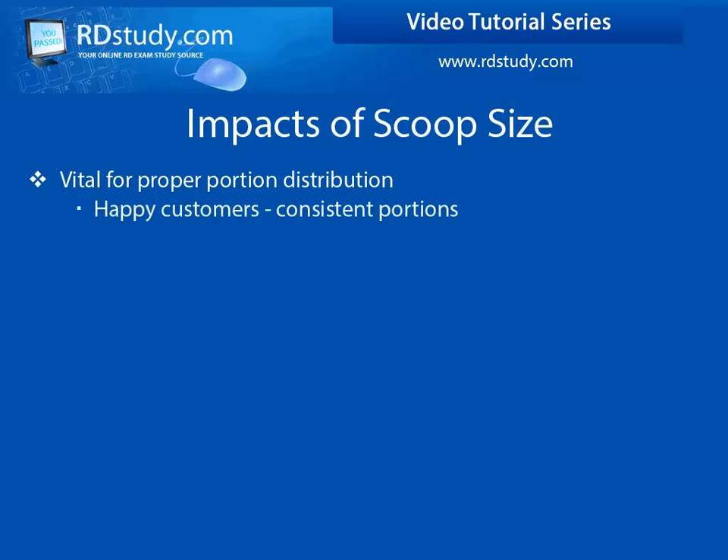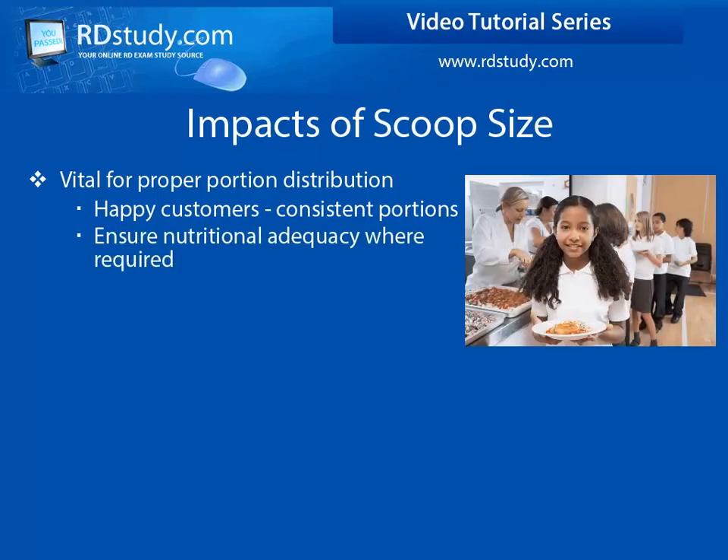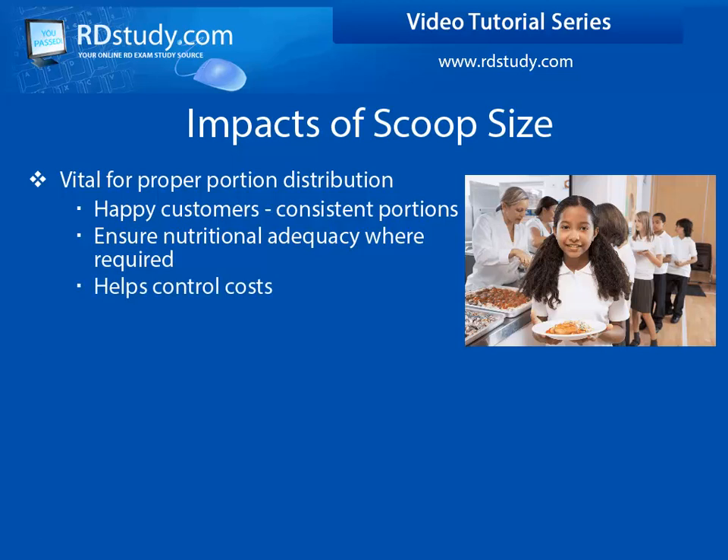To keep customers happy, it is important to be consistent when serving portions. But portion control is also vital when it comes to nutritional adequacy, cost control, and ensuring that you have enough product for your event.